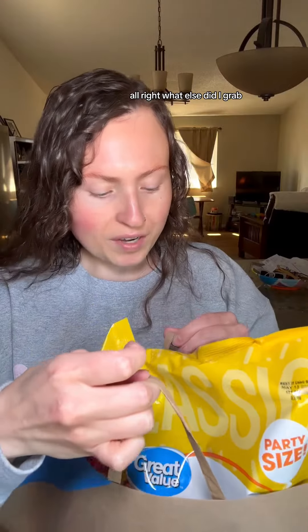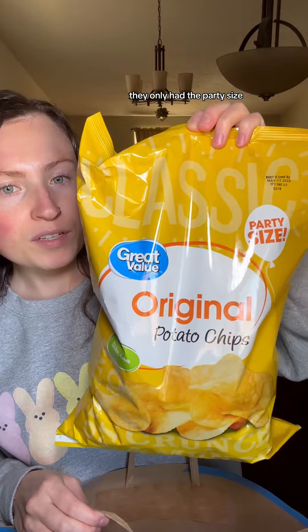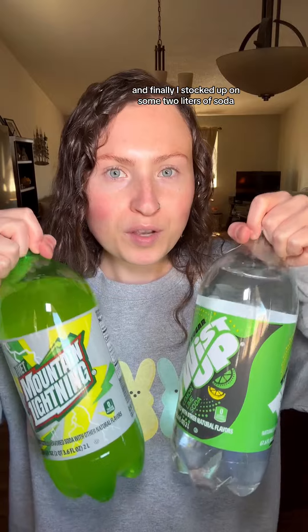My mom wanted some classic potato chips for lunches this week — they only had the party size. For a fun food comparison I got this Great Value milk chocolate bar, and I also got these Great Value sour belts and these Airheads Extremes — you might be able to deduce why I'd buy both of these. Then I grabbed these Great Value cookies, which are essentially strawberry Oreos — I can smell them through the package. I got some canned peaches, which are for a recipe I'm about to share.